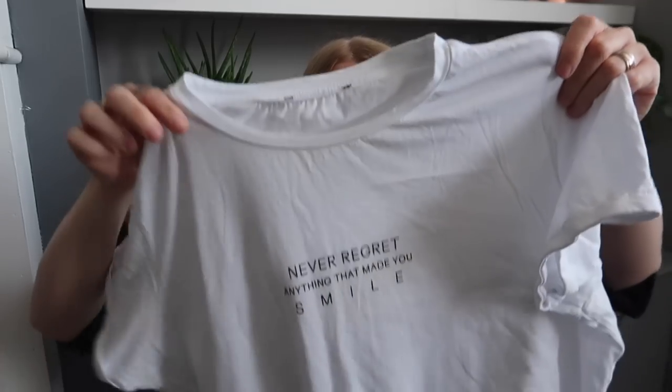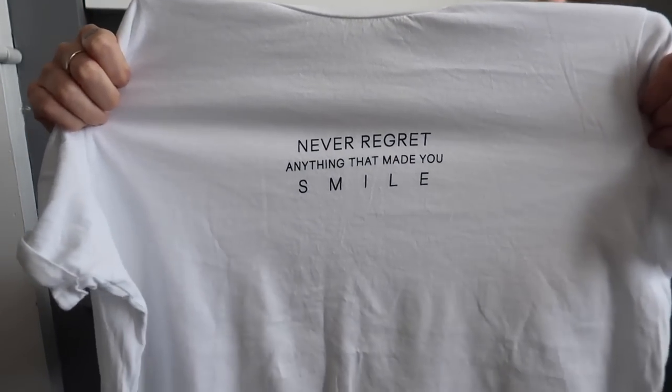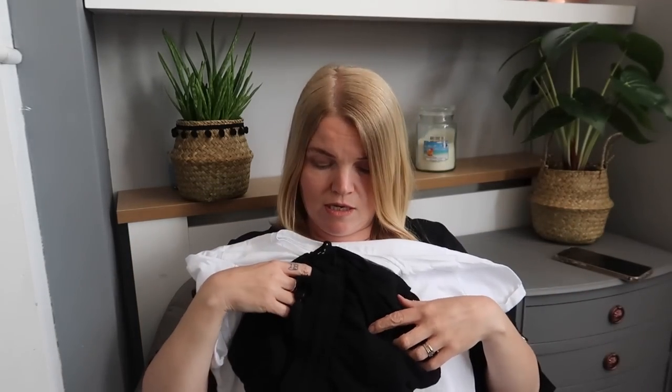Another white t-shirt — this one's from Primark, another rolled-up sleeve style for £4, and it says 'Never Regret Anything That Made You Smile.' I've actually got that written on my pegboard in the kitchen! I got this in a medium because Primark sizing can be quite random. I'd tuck it into black shorts with a little pair of sandals, or wear it with jeans.